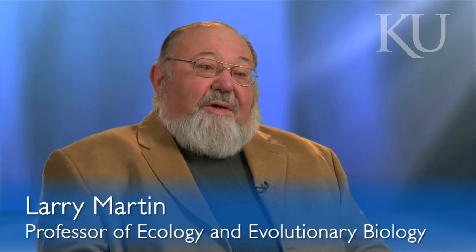I'm Larry Martin. I'm the curator of vertebrate paleontology at the Biodiversity Institute and I've been here for nearly 40 years.